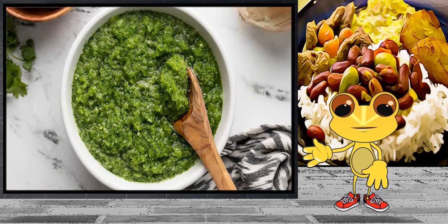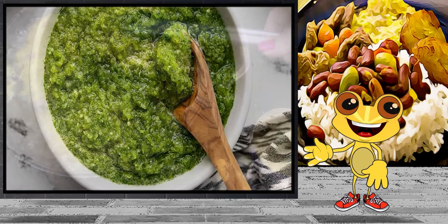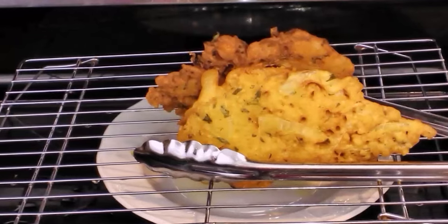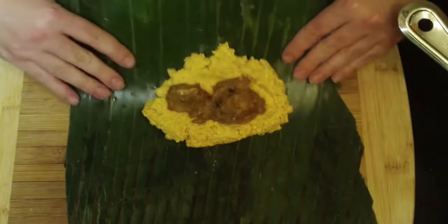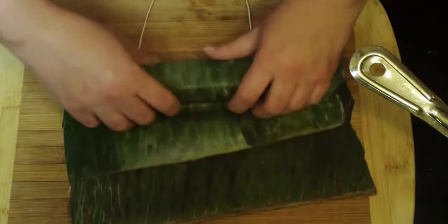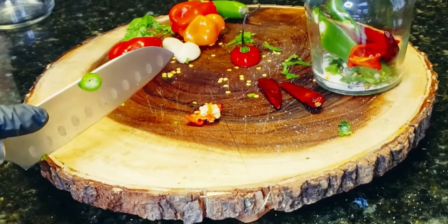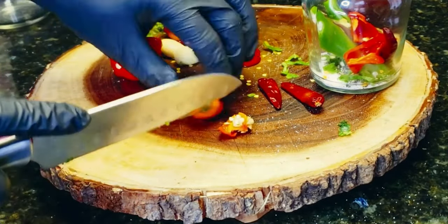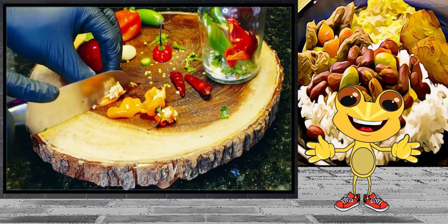Sofrito is the main herbal spice used to cook most Puerto Rican foods. We also have bacalaitos, which is a fried flour patty made with codfish. We have pasteles, which is made with pork or chicken and adobo encased in a green plantain masa, then wrapped in banana leaves. And of course, let's not forget the famous Puerto Rican hot sauce, or pique, that is often homemade by fermenting a variety of chili peppers, garlic, and spices. I'm sure I missed some dishes, but you get the point.